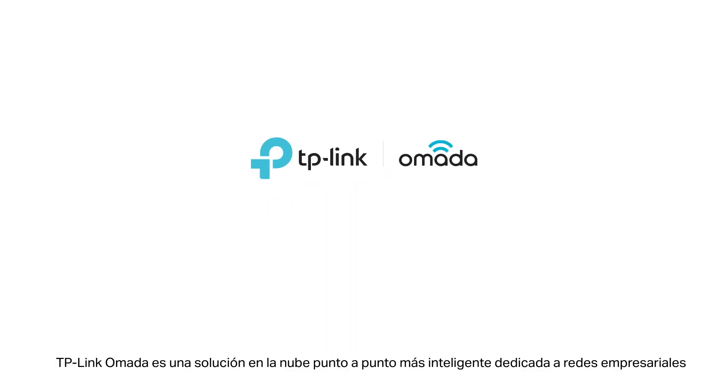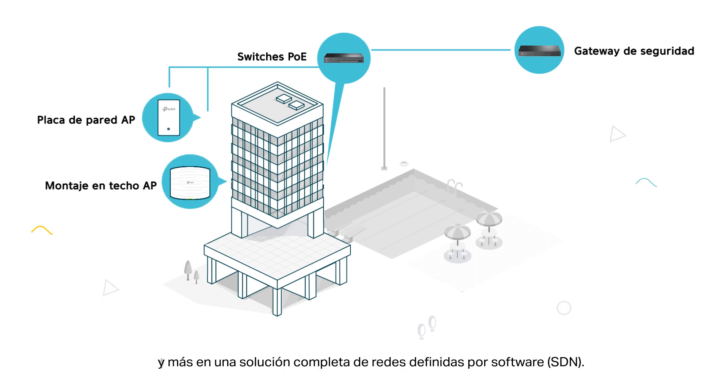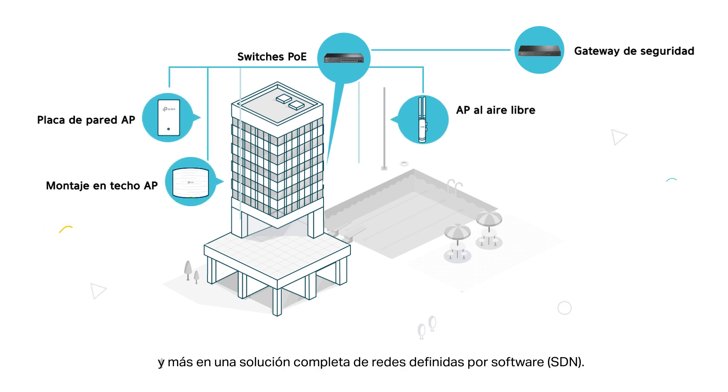TP-Link Omada is a smarter end-to-end cloud solution dedicated to business networking, integrating gateways, switches, access points, and more into a full software-defined networking solution.